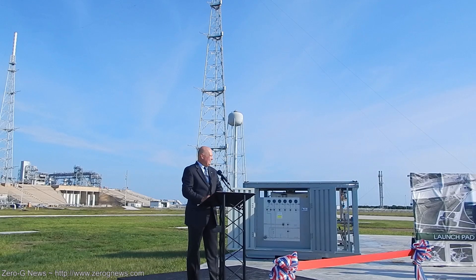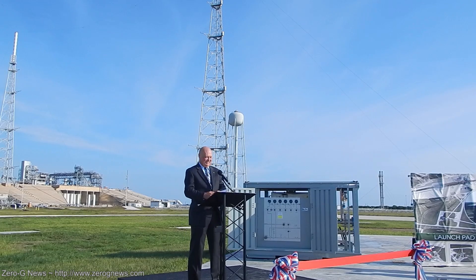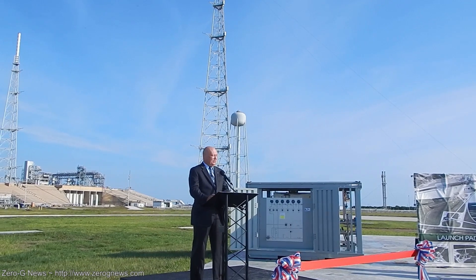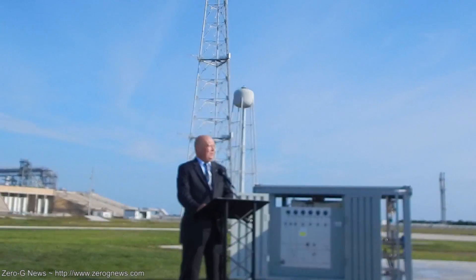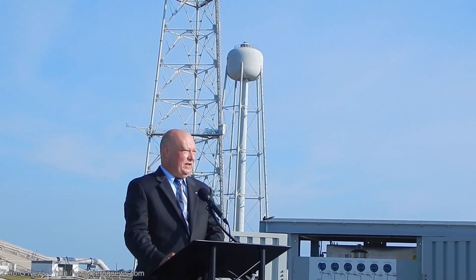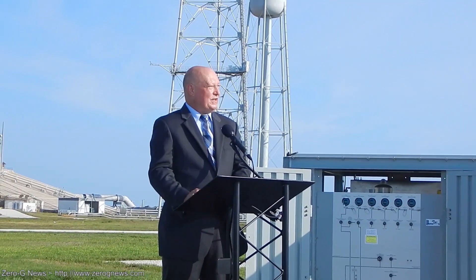We are standing inside the gates of Launchpad 39B here at Kennedy Space Center, which in the late 1960s was open for business. Launchpad 39A, 39B, and Launchpad 41 were the launchpads most recently open for business until today. Today we are here to open up Launchpad 39C, which is a small class launch vehicle site — the latest step in Kennedy's transition to a multi-user spaceport for both government and commercial providers and their customers.